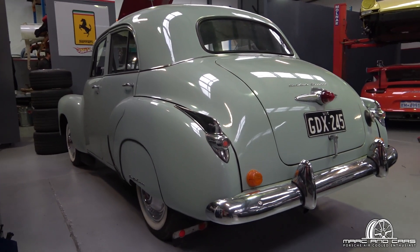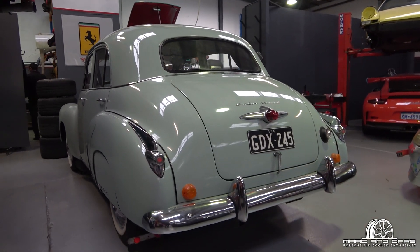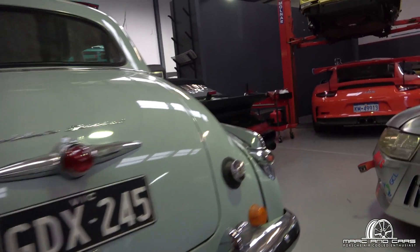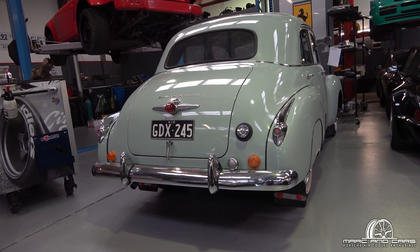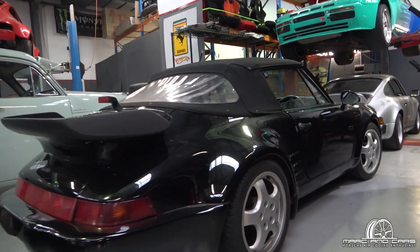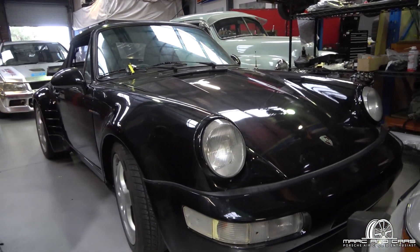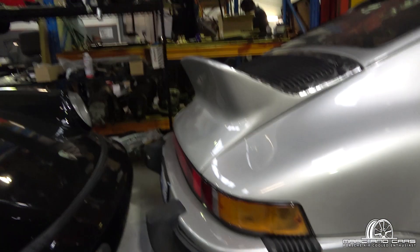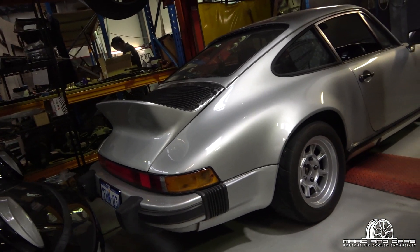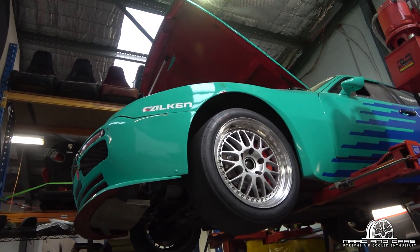I've got an old FJ Holden here with the side spats and mud flaps — original looking car. So you can see the guys here are mechanics; they don't just work on Porsches and other European brands. Occasionally you see an old car like this come through as well. Got an old Turbo Cabriolet here — it's an absolute cracker of an 80s car. They don't come much bigger and wider than these for the year, that's for sure. It's parked right behind a G-Series car — you would have seen this car a couple of times on the channel. And above that we've got a 944 race car.